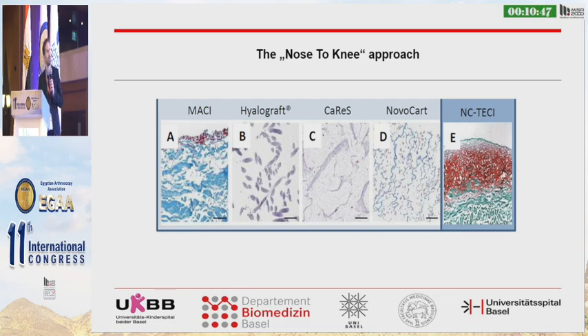I'd like to show you in histology what is really the difference. Products like Macy, Hylograft, Carus, and Novocard are all matrices of collagen — they just have cells inside, little spots of cells. The nasal construct, by contrast, is really a tissue: the cells produce their own matrix, so you are truly transplanting a major tissue. This is a severe difference.